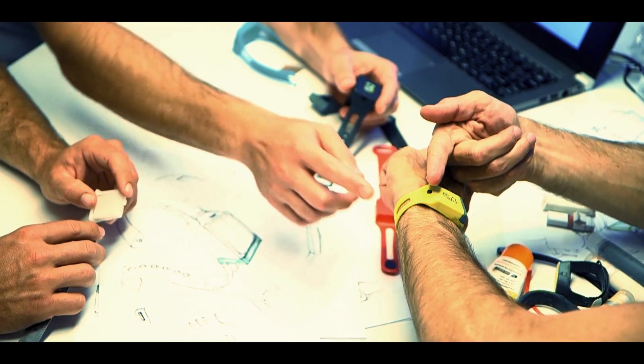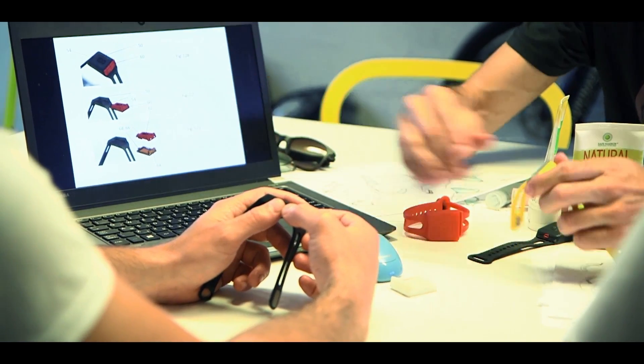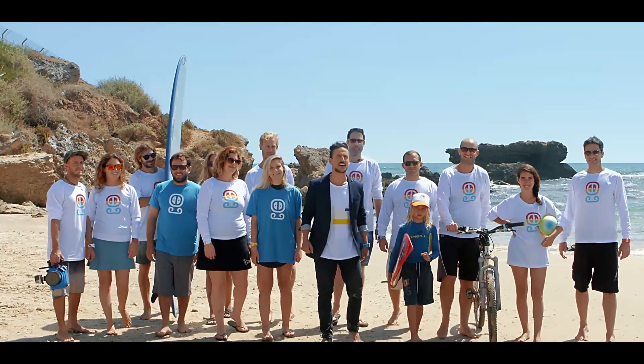After two years of endless designs, we've finally developed a functional, padded pendant prototype, which successfully passed rigorous tests. Now we need your support to go to mass production. If you or your loved ones want to keep enjoying the outdoors while staying protected under the sun, Sunzie is perfect for you. Please join the Sunzie revolution and support us on Kickstarter!